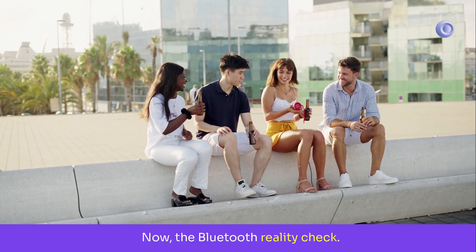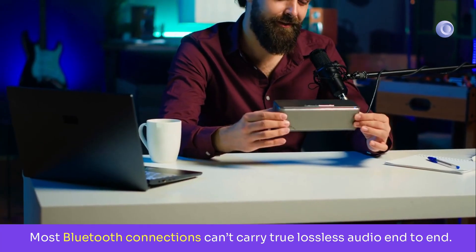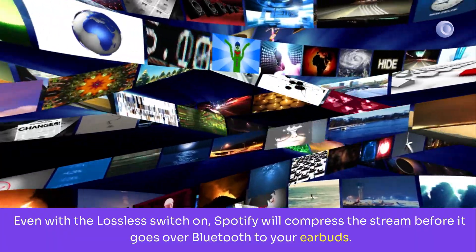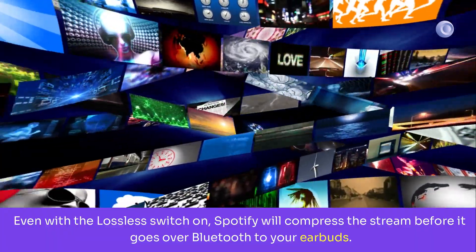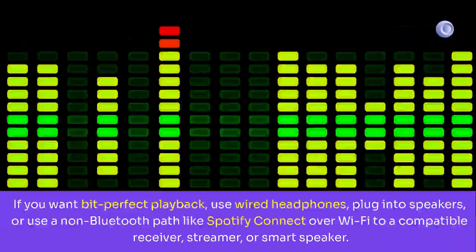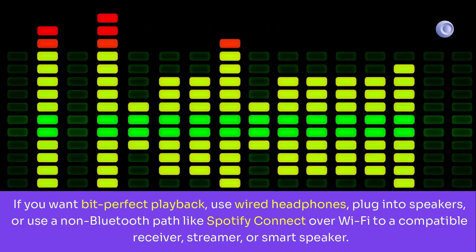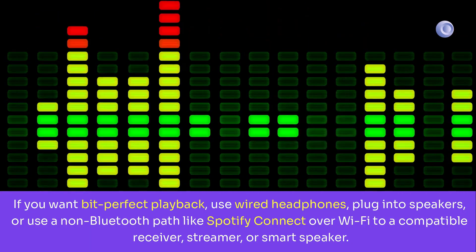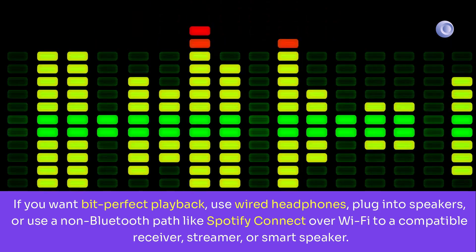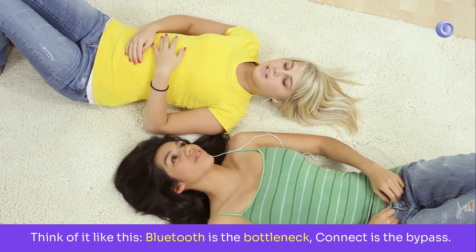Now, the Bluetooth reality check. Most Bluetooth connections can't carry true lossless audio end-to-end. Even with the lossless switch on, Spotify will compress the stream before it goes over Bluetooth to your earbuds — that's a limitation of the wireless pipe. If you want bit-perfect playback, use wired headphones, plug into speakers, or use a non-Bluetooth path like Spotify Connect over Wi-Fi to a compatible receiver, streamer, or smart speaker. Think of it like this: Bluetooth is the bottleneck, Connect is the bypass.